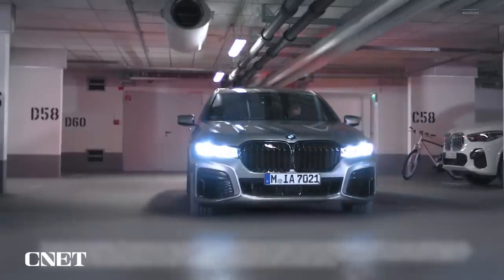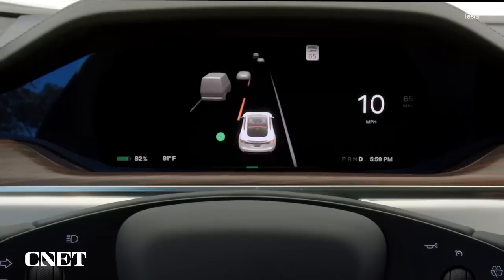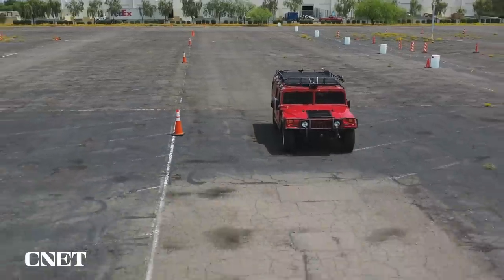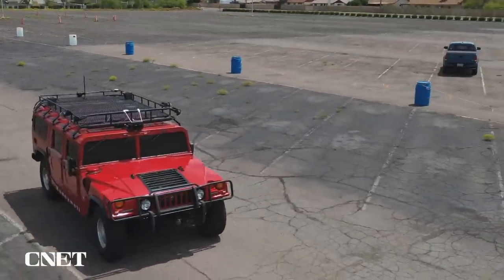We've seen some of these features on consumer vehicles with things like advanced parking assistance, and Tesla's driving visualisation, which shows an animation of your surroundings while you drive. But you certainly can't drive your Tesla with black plastic covering all of the windows. And if you have cameras underneath the vehicle, you can actually look down through the floorboard and see the ground.